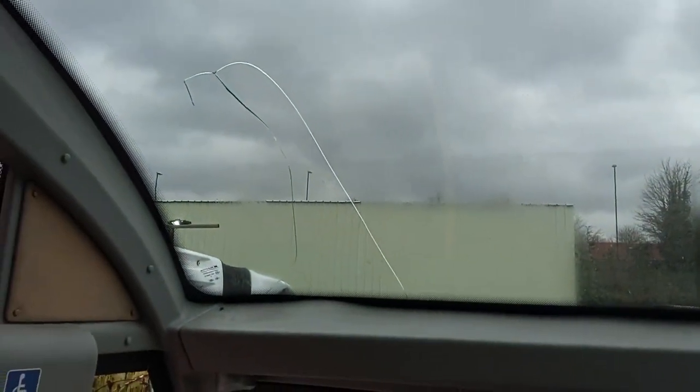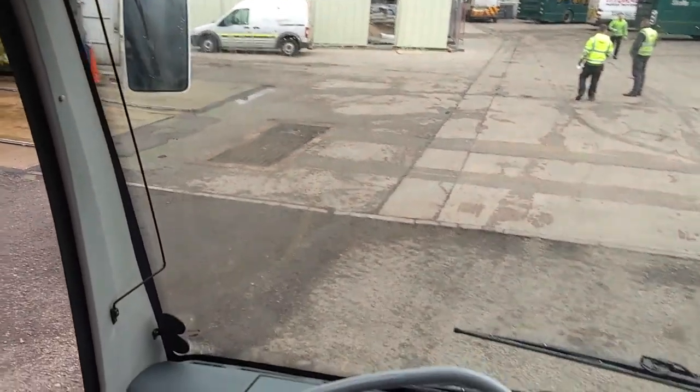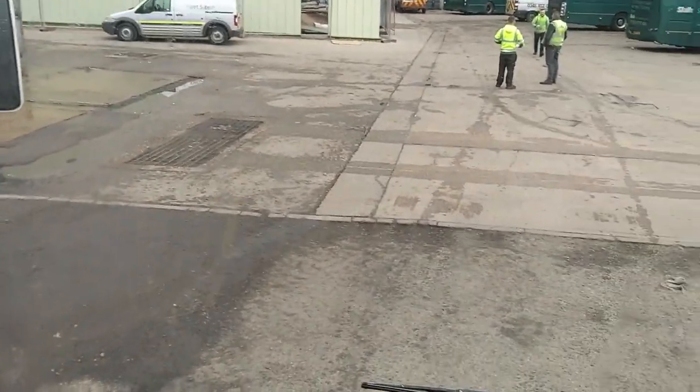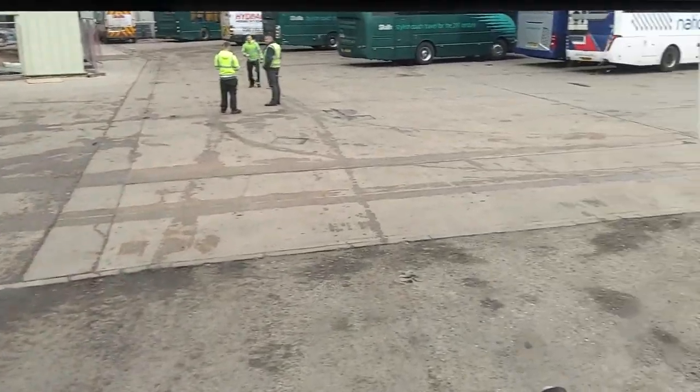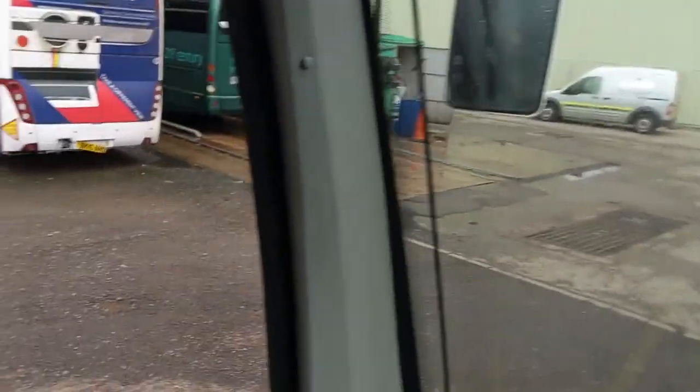The top windscreen needs replacing, which will be done prior to sale. Looking at the front windscreen, you probably can't see it on the video, but it's full of little lines — so it's a heated front screen, though whether that actually works or not is another matter.